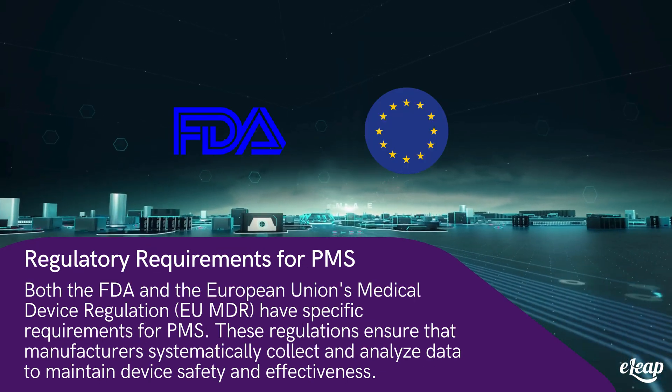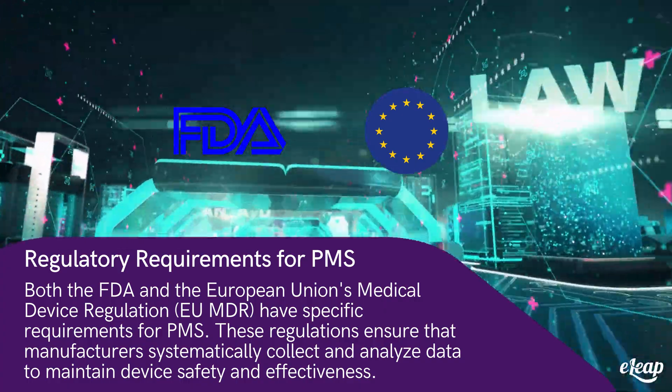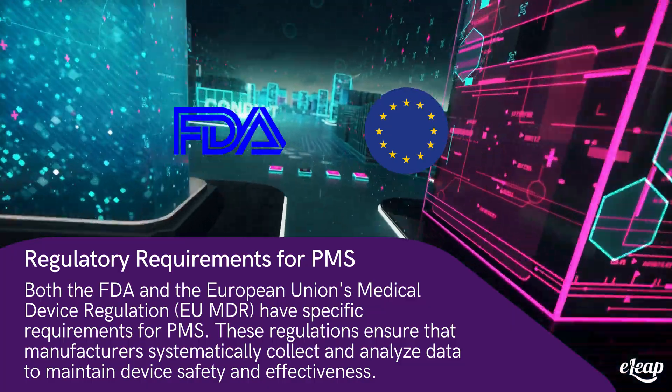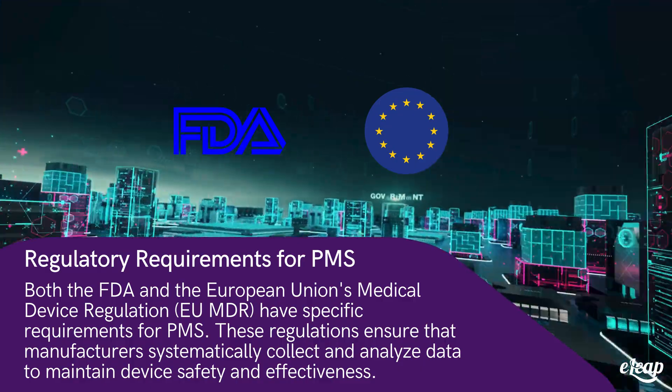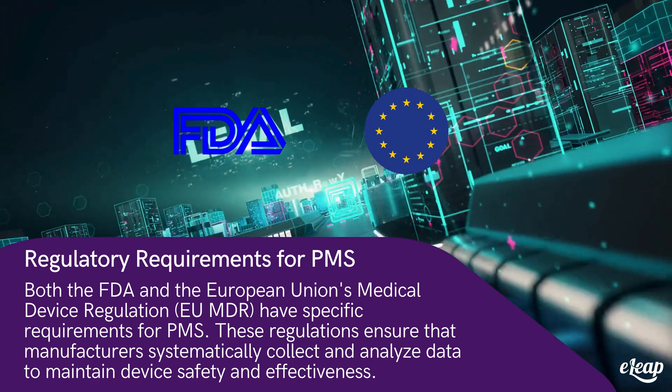Regulatory requirements for PMS: both the FDA and the European Union's medical device regulation, EU MDR, have specific requirements for PMS. These regulations ensure that manufacturers systematically collect and analyze data to maintain device safety and effectiveness.